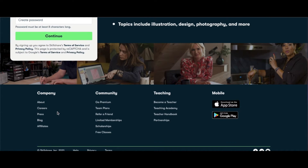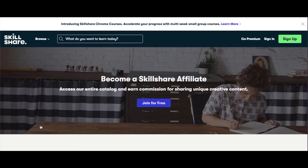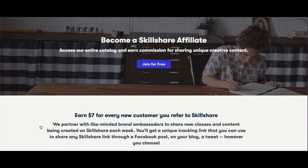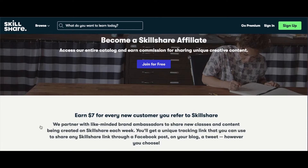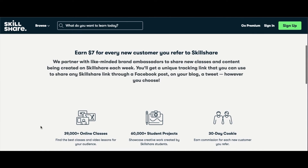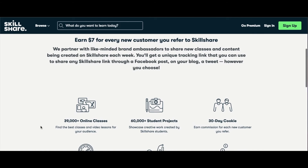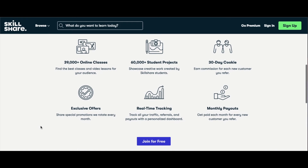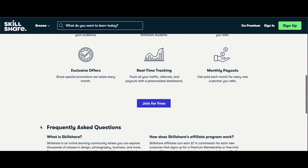If you scroll all the way down to the footer of this website, you can click on Affiliates and see how the program works. This site is free to start, and you can earn $7 for each referral. Once you start promoting this link, it will be easier to earn passive income. All you have to do is select which course you want to promote and post each link on your social media accounts. If you want to make the most money with this site, you'll want to promote more than one course.